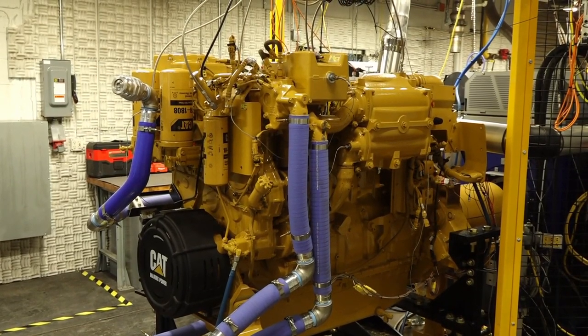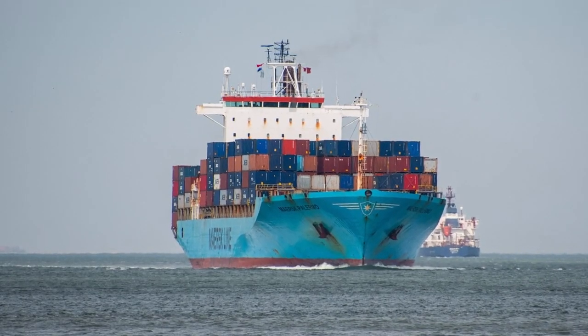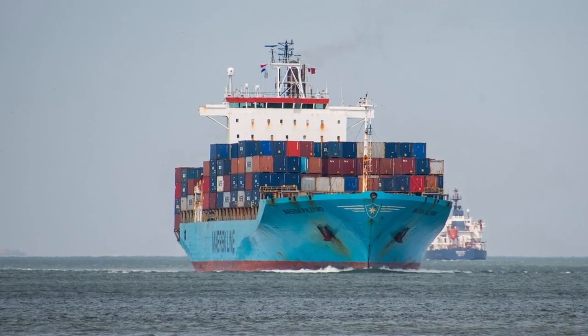Caterpillar wants the methanol engines to replace diesel engines on ships right now. The engine itself is very similar to a diesel engine that you have in operation today. They say methanol is a good next step to sustainable shipping.